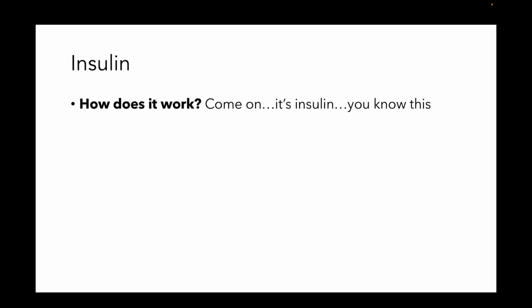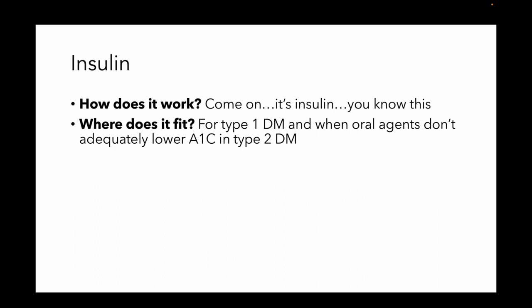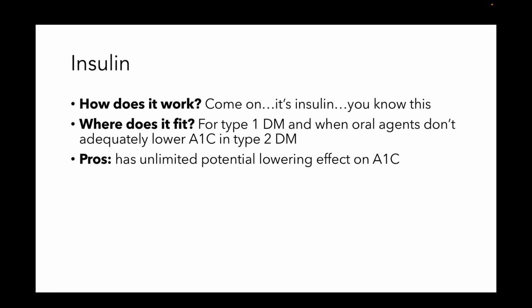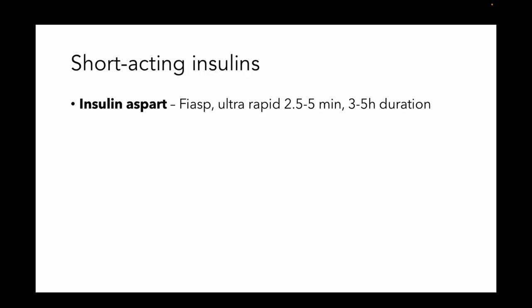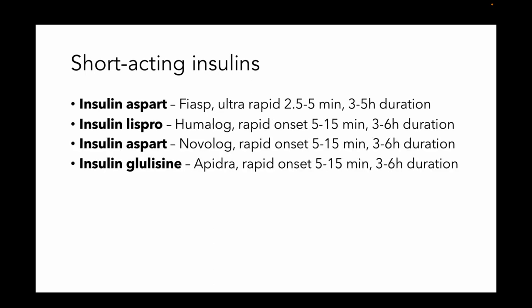Let's talk about different types of insulin. Where does it fit? Anybody with type 1 diabetes is going to need insulin. And it's really good for patients with type 2 diabetes that are not getting adequate control of their A1c — you can basically keep pushing the A1c lower and lower with insulin. The downside is it's going to cause you to gain weight, and of course it's going to put you at risk for hypoglycemia. There's not really a condition for which you can't use insulin. The short-acting insulins: first, insulin as part of the FIASP preparation — ultra-rapid onset, 2.5 to 5 minutes, around for 3 to 5 hours.